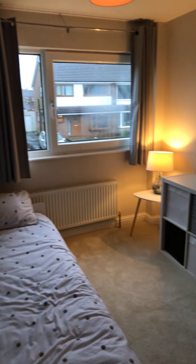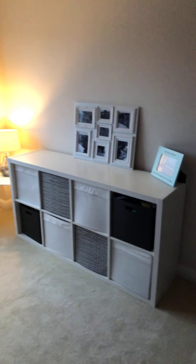Here we have bedroom two, which is a double bedroom with modern fitted wardrobes.